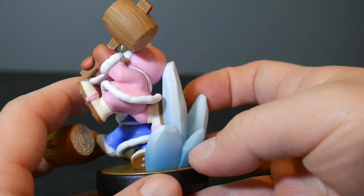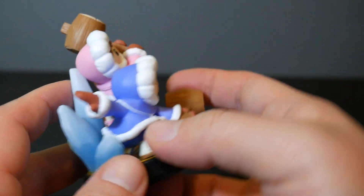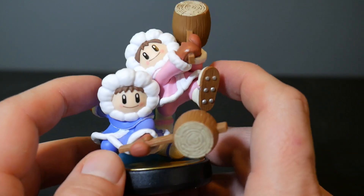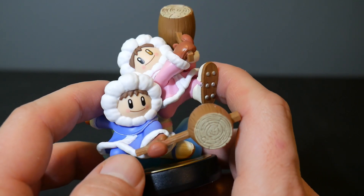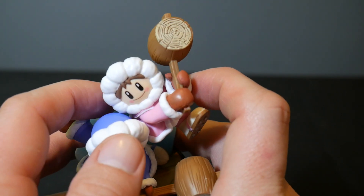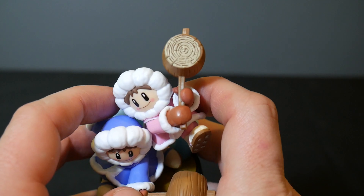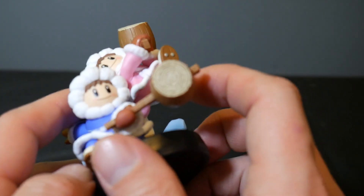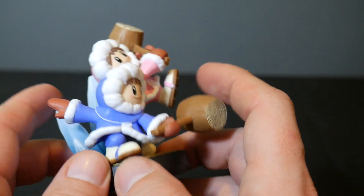Now we've got the Ice Climbers amiibo, and as far as I know you can only use these in Smash Ultimate right now if you decide to scan it. But who knows, they might be able to use these in games in the future. Mario Maker 2 is coming out, so I imagine a lot of these amiibo are going to be usable in that. I like the detail on the hammers too, and the bottom of the shoes — very nice.